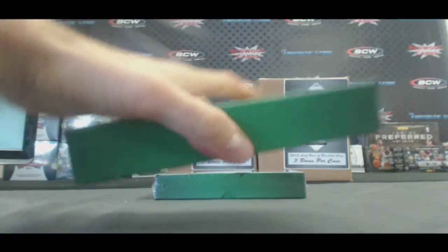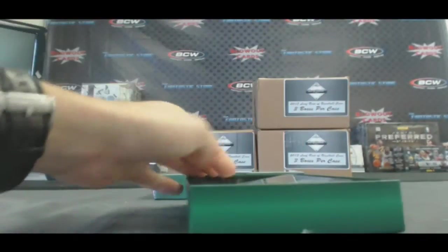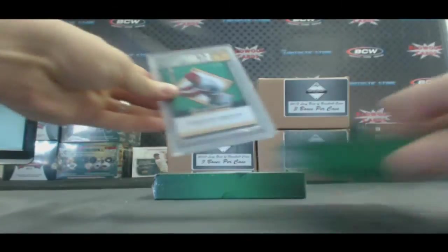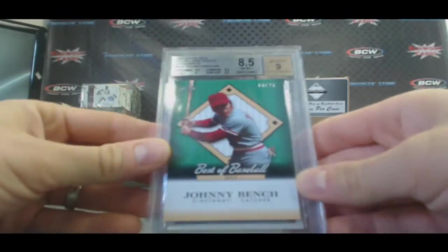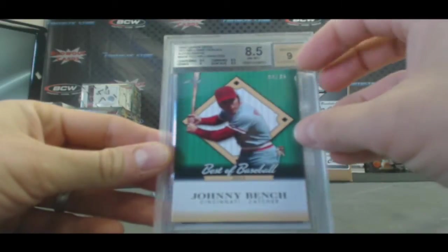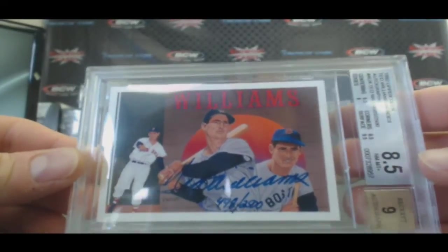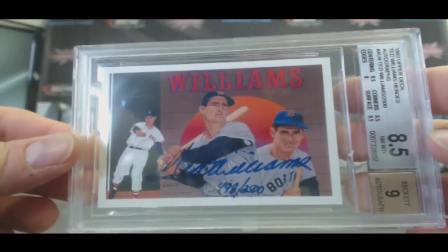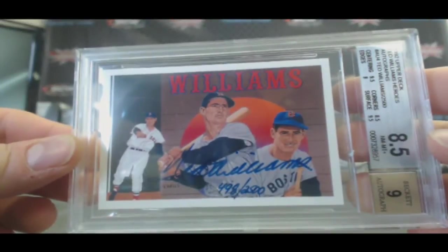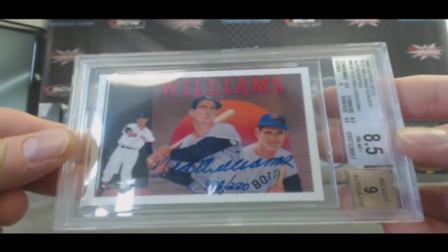Box number two — that's a nice hit. Johnny Bench parallel, 8 of 25, and a 1992 Upper Deck Ted Williams Heroes autograph, BGS 8.5. Nice on-card Teddy Ballgame. BGS 8.5 with a 9 autograph — I'm not really sure how that got a 9, but it looks pretty solid to me.